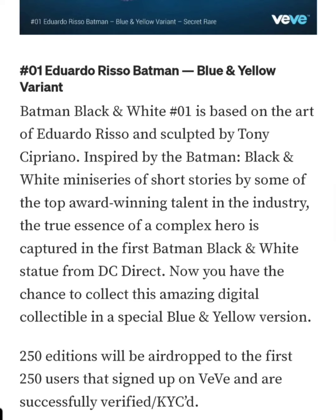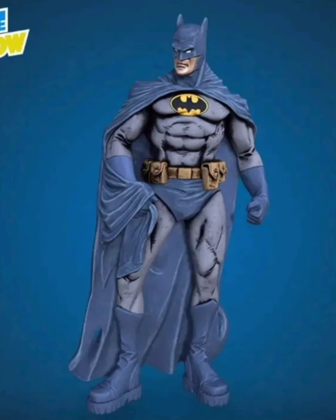Now let's read what it says here: 'Batman Black and White Number One is based on the art of Eduardo Rizzo and sculpted by Tony Cipriano. Inspired by the Batman Black and White miniseries of short stories by some of the top award-winning talent in the industry, the true essence of a complex hero is captured in the first Batman Black and White statue from DC Direct.'